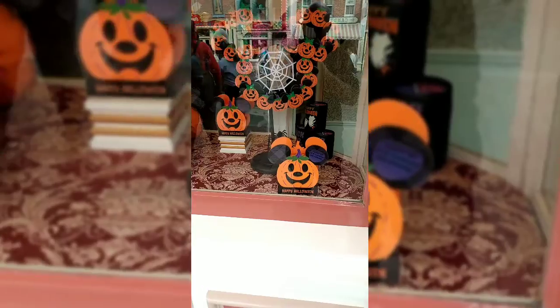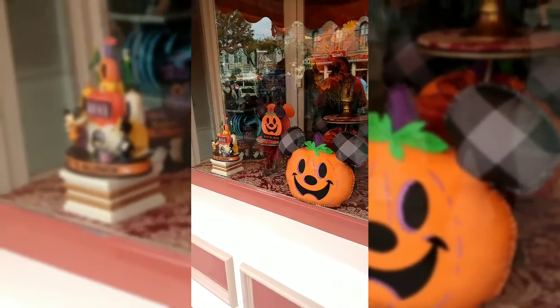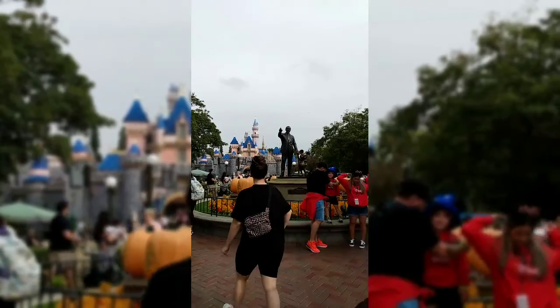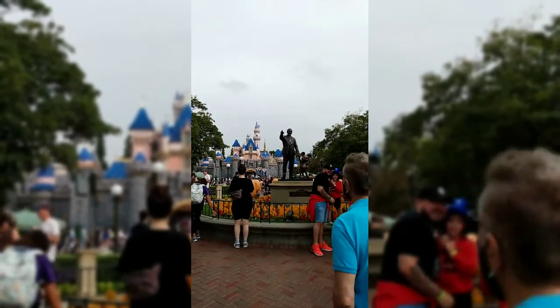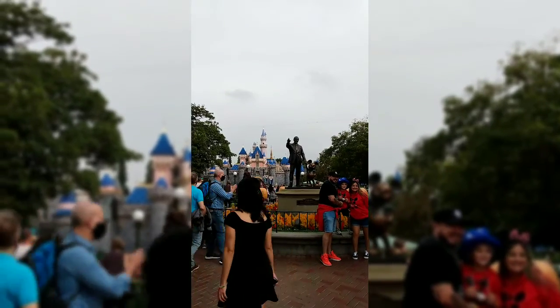Some more Halloween decorations — it is Halloween time. Not only is it Halloween time at Disneyland, it's also a little foggy today with a little drizzle on the way here. But that ain't going to stop nobody from having a good time at Disneyland.